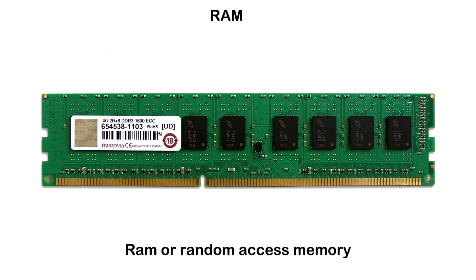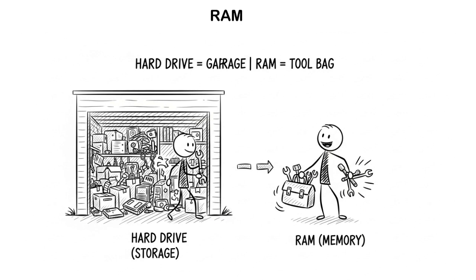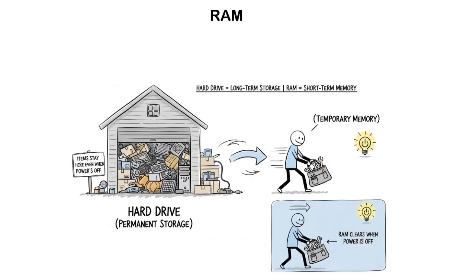A RAM, or random access memory, is a thin rectangular stick that plugs into the motherboard. It only stores some data from the hard drive that's needed by the CPU to access it more quickly. To make it simple, imagine the hard drive is a garage full of various items, and the RAM is your tool bag. Since you have so many scattered things in your garage, it's going to take some time to search and grab the tools you need. But if you store them inside your tool bag, you can't store as much, but you can grab what you need quickly without going back and forth.